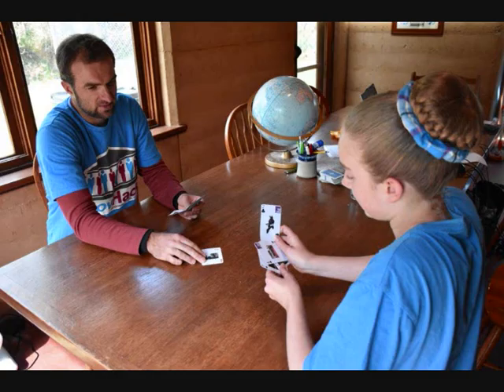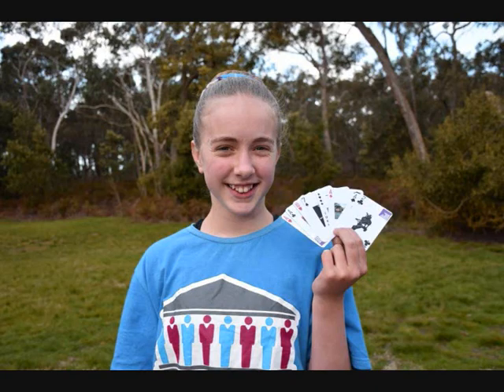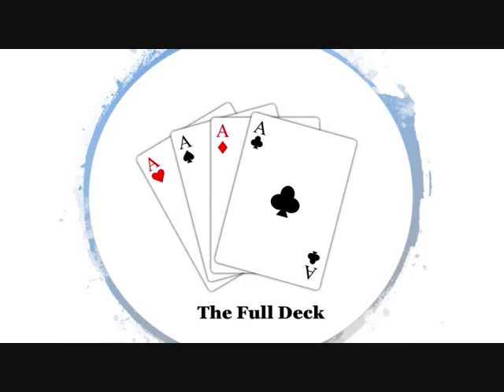So what are you waiting for? If you play your cards right, you'll find this fascinating history and more in the Full Deck.